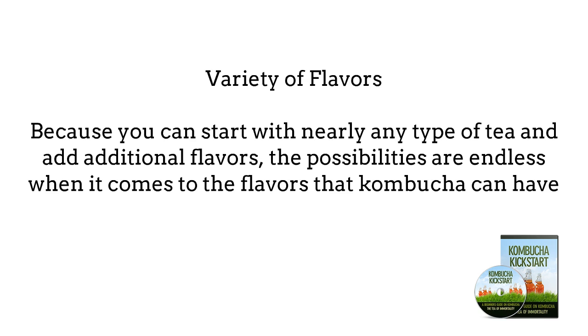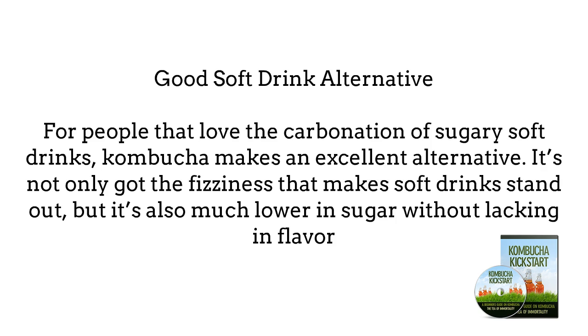Variety of Flavors — because you can start with nearly any type of tea and add additional flavors after the brewing process, the possibilities are endless when it comes to the flavors that Kombucha can have. Good Soft Drink Alternative — for people that love the carbonation of sugary soft drinks, Kombucha makes an excellent alternative. It's not only got the fizziness that makes soft drinks stand out, but it's also much lower in sugar without lacking in flavor.